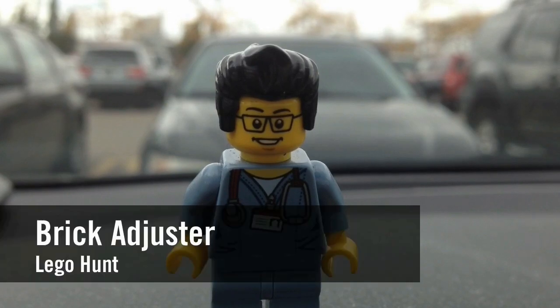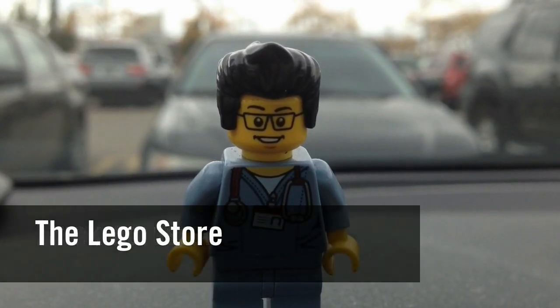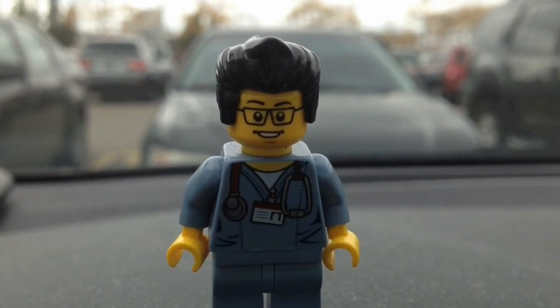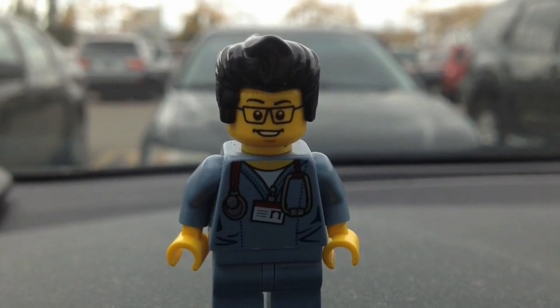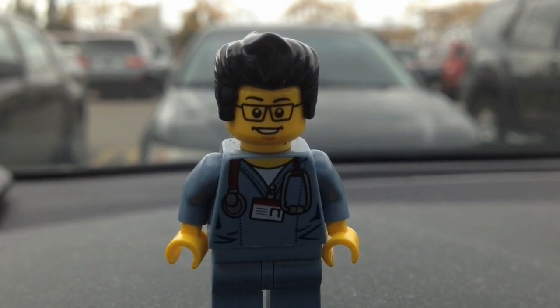Hello YouTube! It's the Brick Adjuster here with another Lego hunt. Today we're at the Lego store. It's the first day that the holiday train is available for purchase. If you spend over $99 you get it for free, and it's the last day of VIP double points. So we're gonna head inside. Hopefully we can get something for the holiday train.